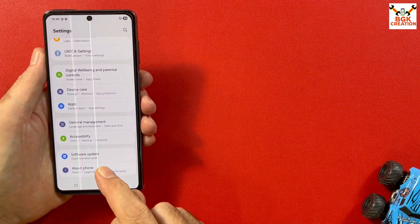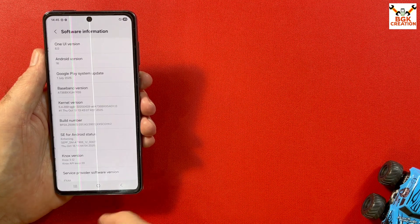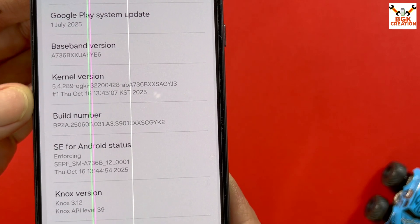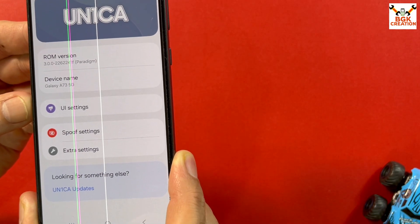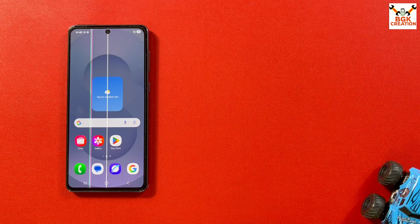In Settings > About Phone, I can confirm: model is Galaxy A73 5G, model number A736B/DS dual SIM, both IMEI numbers present. Under Software Information: One UI version 8, Android version 6 (invite), Google Play system update, baseband version, kernel version, and build number UN1CA. UN1CA is a great platform providing ROM ports for different Samsung mobile phones. Hopefully we'll get more updates. Hope you liked the video — thank you so much, take care, see you next time, bye bye.